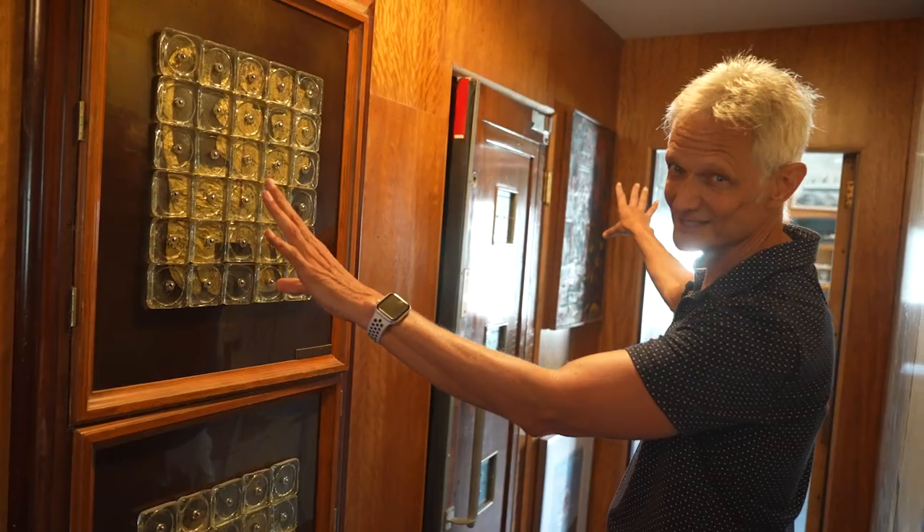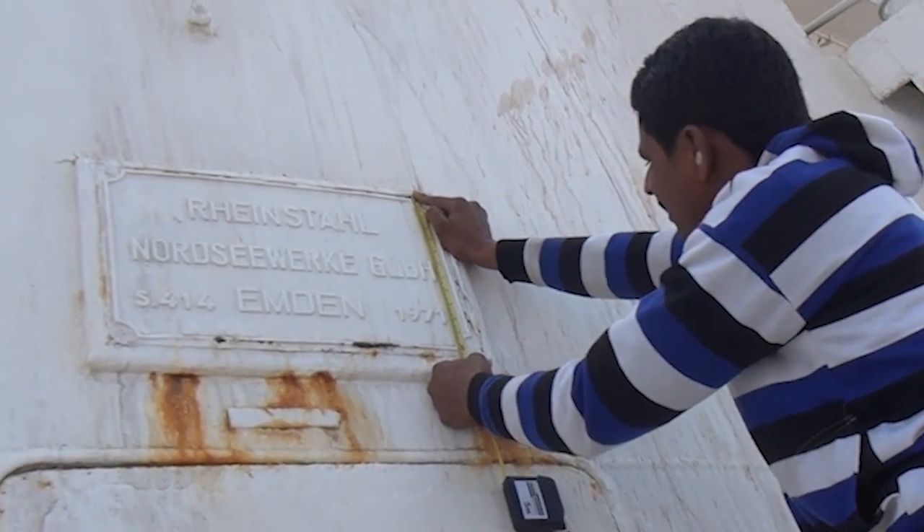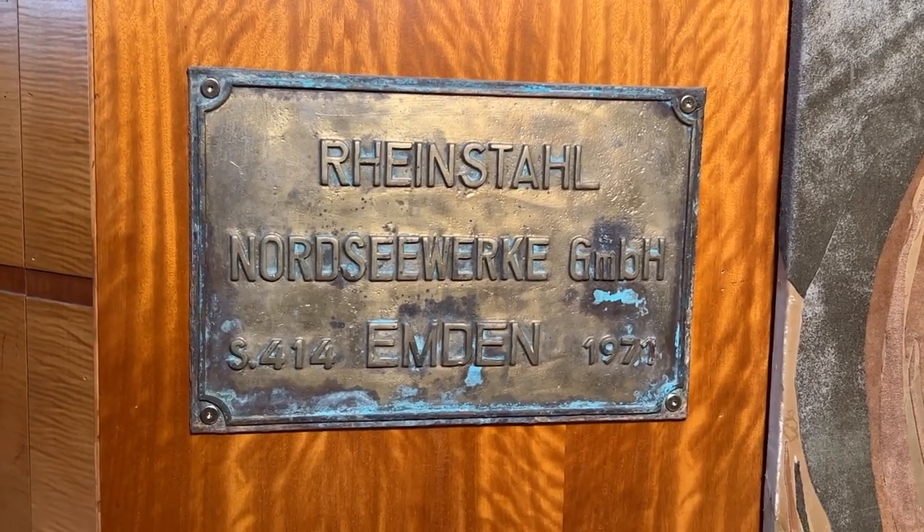Probably the most important historic thing I got from the Island Princess, in a ship enthusiast way, is the builder's plaque from the Reinstall Shipyard in Emden, Germany, where she and the Pacific Princess were both built.